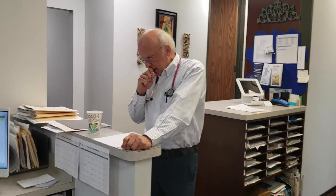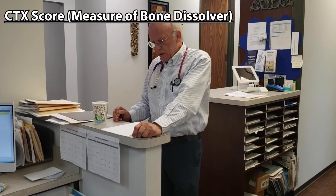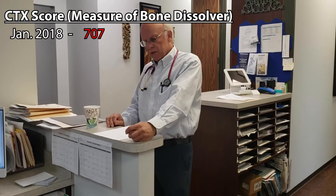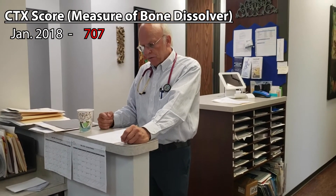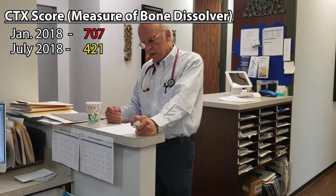Here's a patient — she's 60 years old, menopausal, had no hormones, really wasn't taking anything. In January of 2018, her CTX was 707. Remember, the higher the number, the more resorption there is. After she'd been on hormones for six months, her CTX went from 707 down to 421.